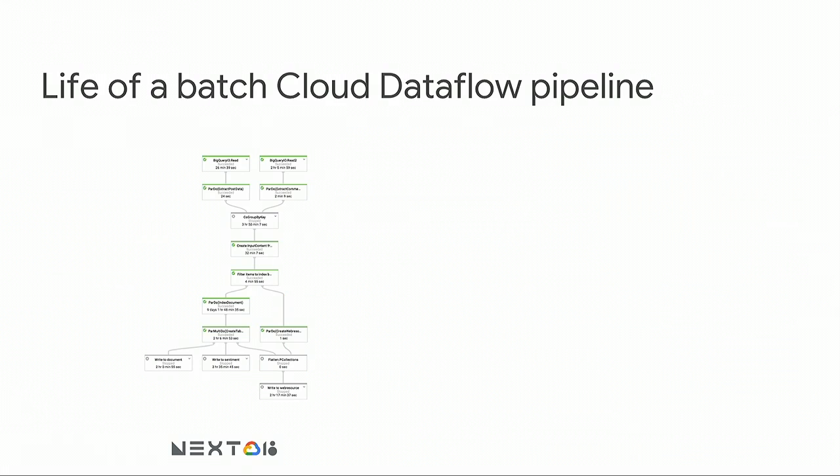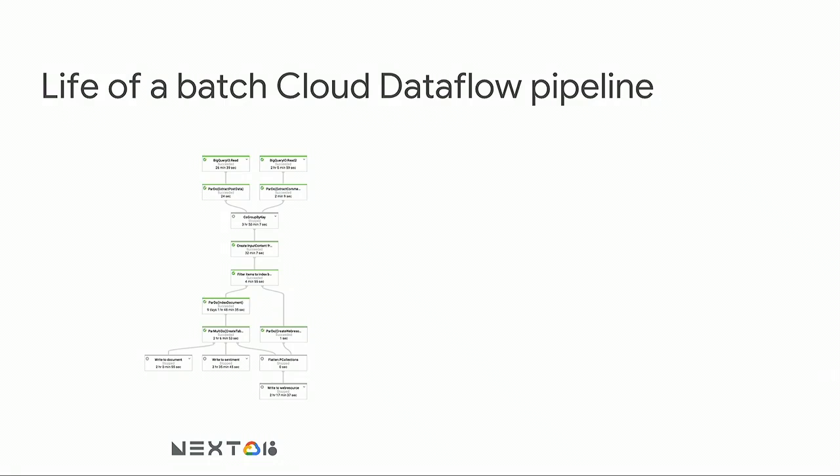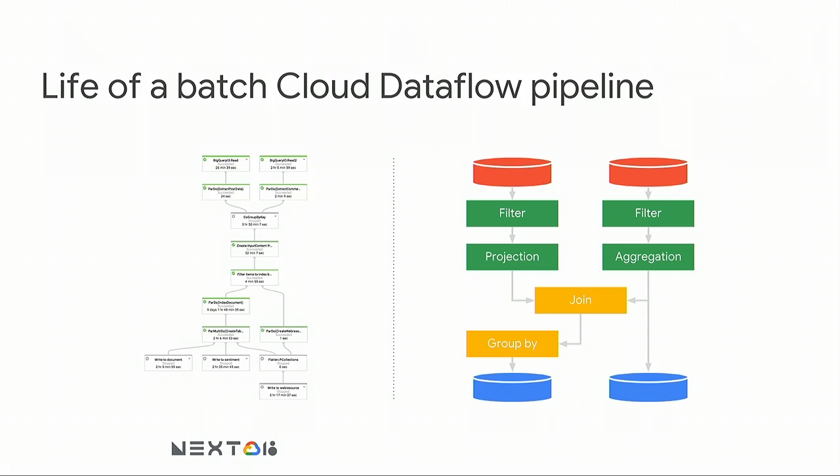I am a product manager of Dataflow, and you might ask why I'm spending time talking about shuffle. We actually have the same problem in Dataflow. We provide the same data transformations to customers — groupings, joins, aggregations, filtering, and projections. Here's a screenshot of a real Dataflow pipeline. Simplistically, it has data sources, data transformations, group joins and group bys, and finally data sinks.